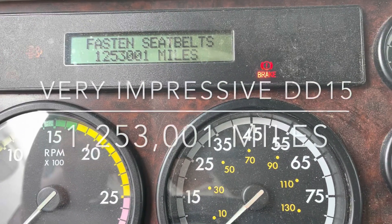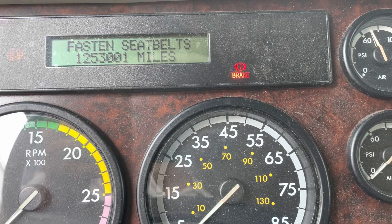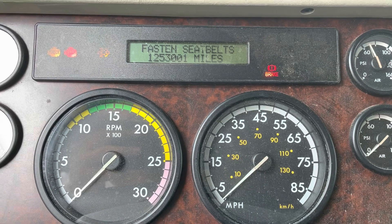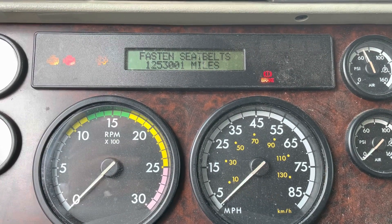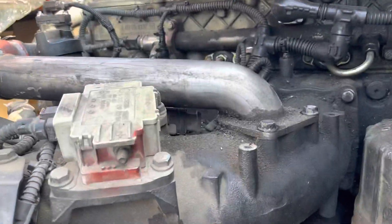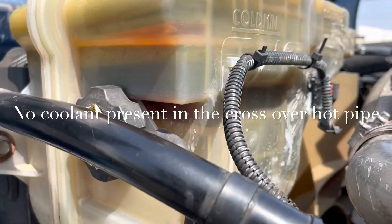I wanted to show you 1.25 million miles - 1,253,000 miles. That's very impressive, all original. We're going to be doing a few things. I just checked the EGR cooler, there's no issues there, there's no coolant on the crossover. We're about 2,000 miles since we last did a forced park regen. I also checked the crossover hot pipe to see if there's any coolant in there - there's none. Coolant is low.